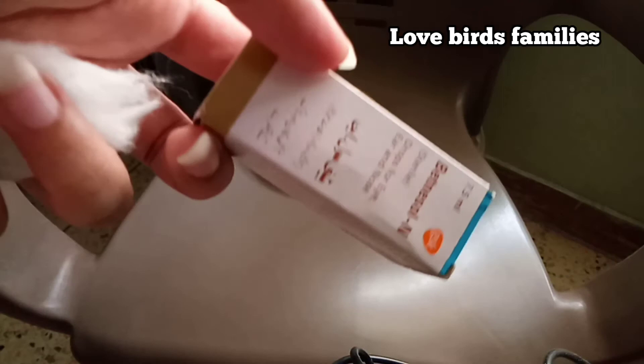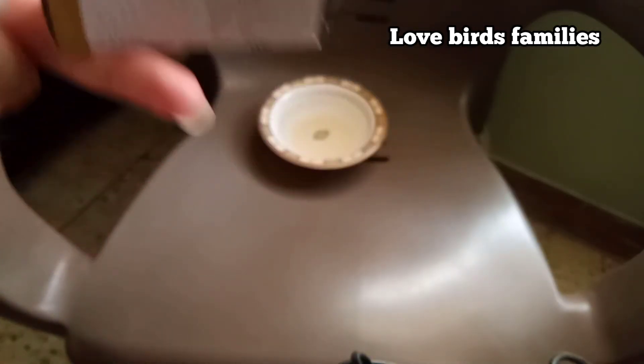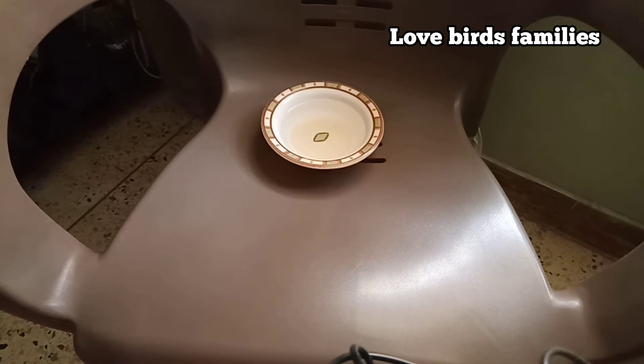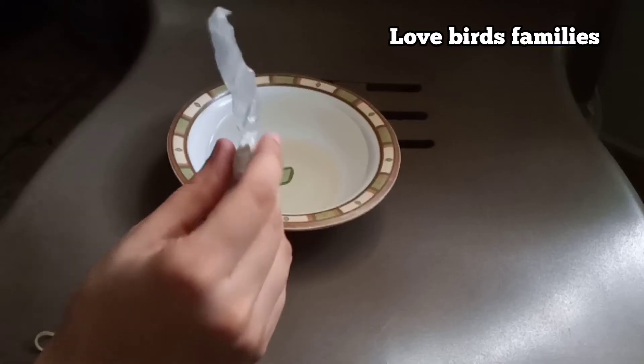I used Bacnisol eye drops. I also add boric acid in water and use cotton for cleaning — use only a little amount of it.